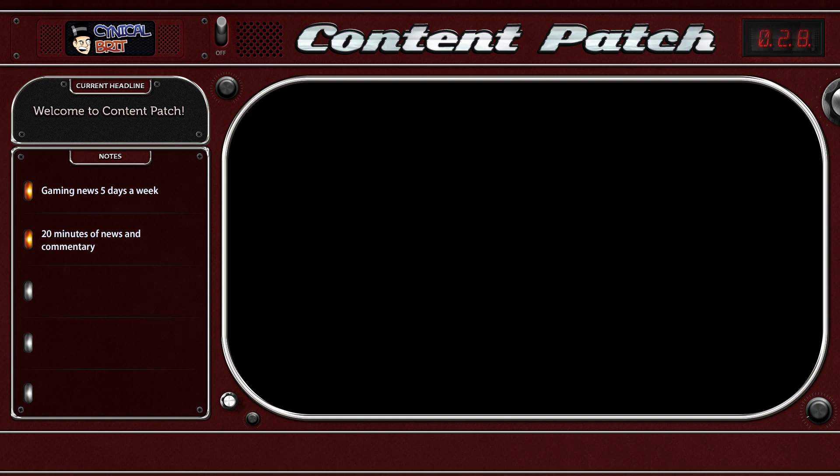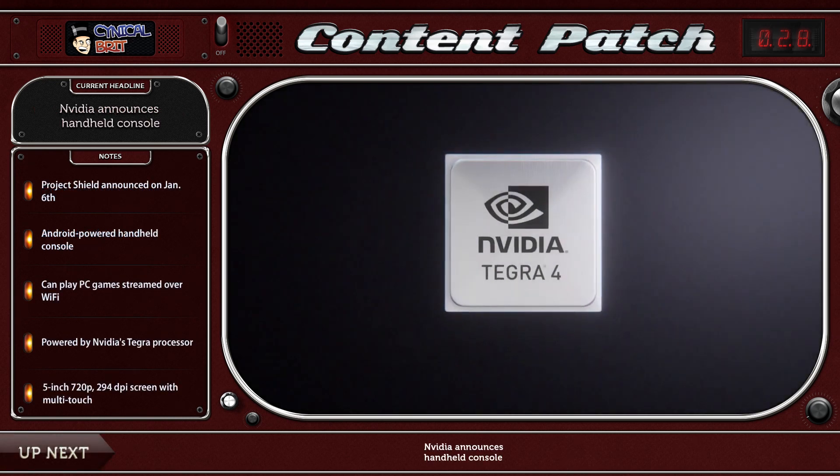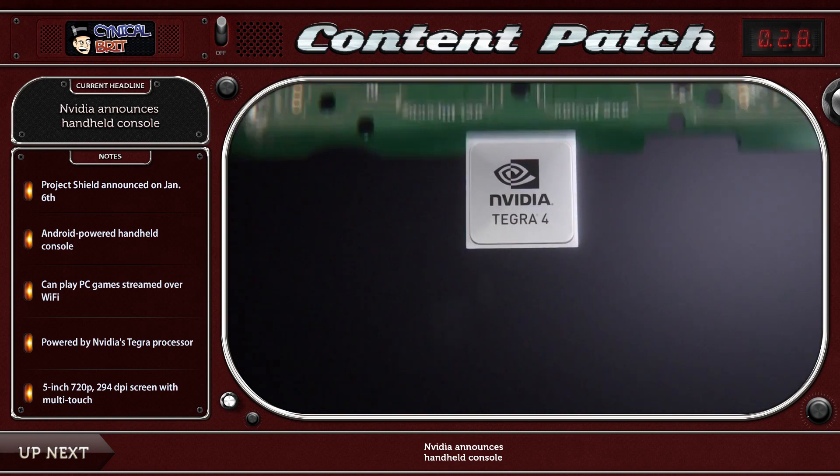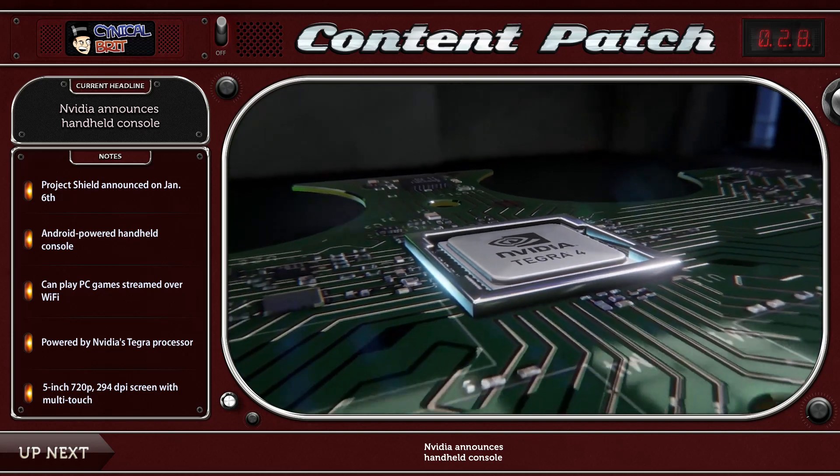Ladies and gentlemen, welcome to the Content Patch for the 8th of January 2013. My name is TotalBiscuit with your daily gaming news and comment. Coming up in the show, we'll be talking about the NVIDIA Project Shield, a surprise announcement at CES, and that will be taking up the entire show.